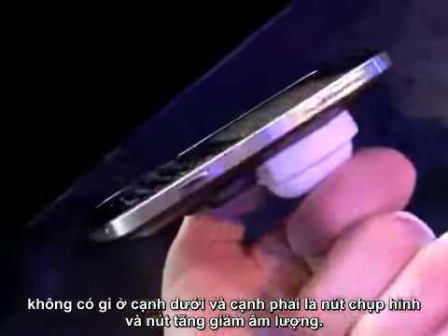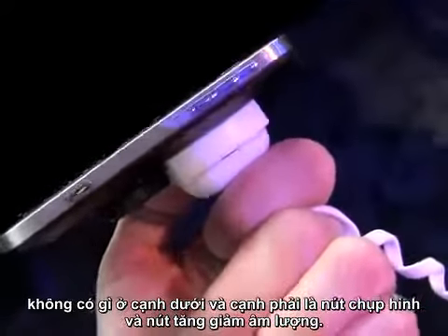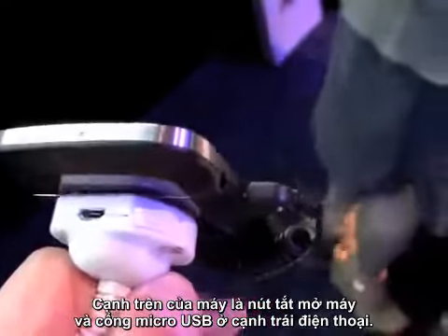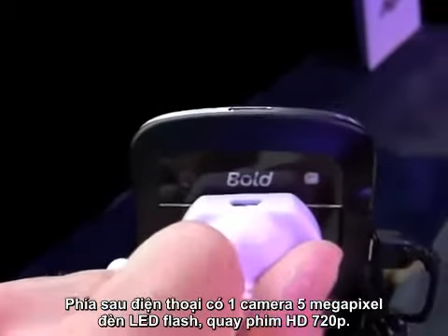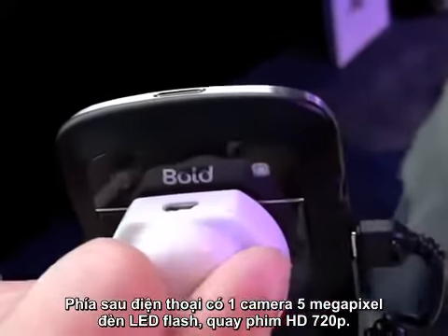Nothing along the bottom. On the left side we've got a 3.5mm headset jack. On the right we've got an application key as well as a volume toggle, and on the top you've got the micro USB port. On the back you can see the camera — it's a 5-megapixel camera with 720p HD video, and there's a flash there as well.